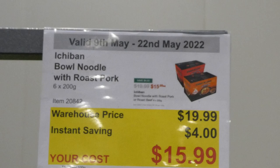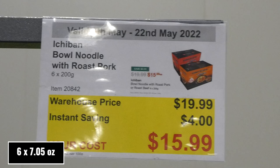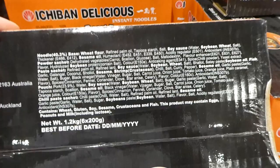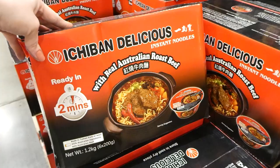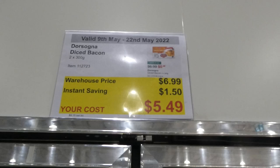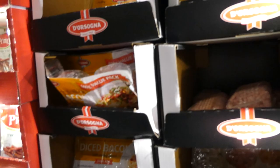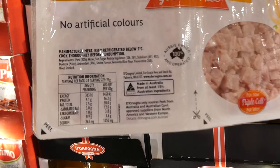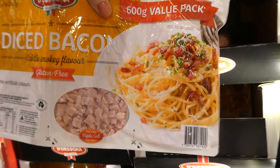Ichiban bowl noodle — with roast pork or roast beef, six 200g bowls for $4 off down to $16 each. The roast pork is a product of Taiwan — instant noodles. The diced bacon comes in two 300g packs for $1.50 off down to $5.50. It's what Australians call diced bacon but is really diced ham. Gluten free, no artificial colors. They're yummy but don't have the bacon flavor of American-style bacon.